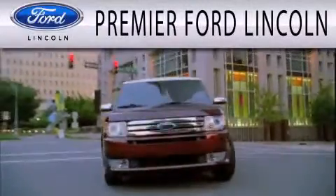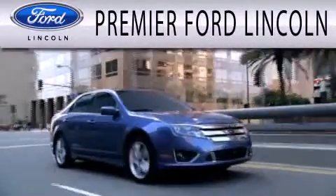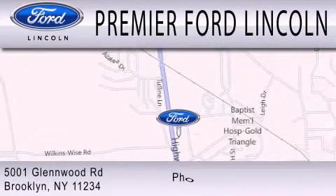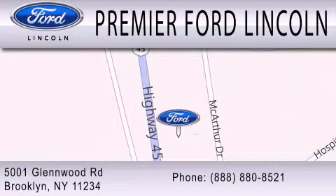Premier Ford Lincoln is dedicated to doing everything possible to ensure the experience you have selecting your next vehicle is as pleasant as possible. We're located at 5001 Glenwood Road in Brooklyn.